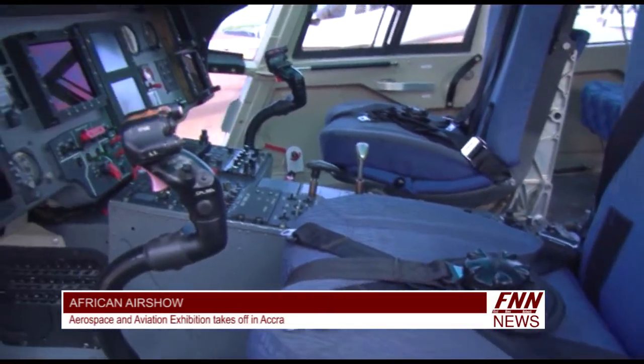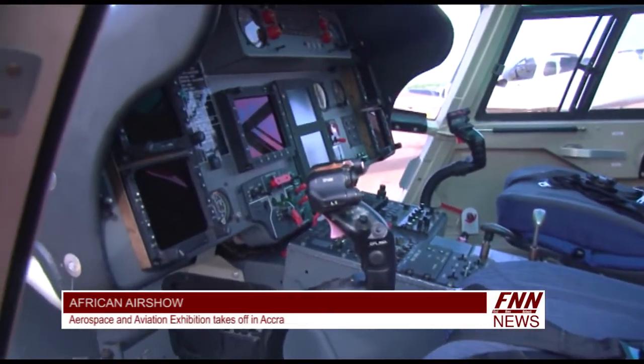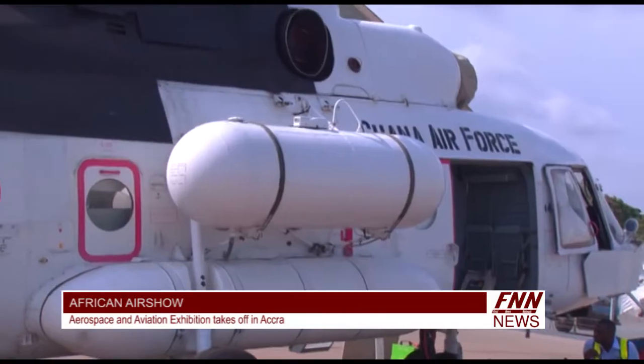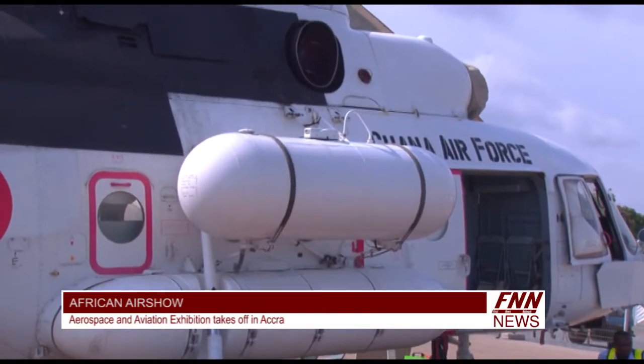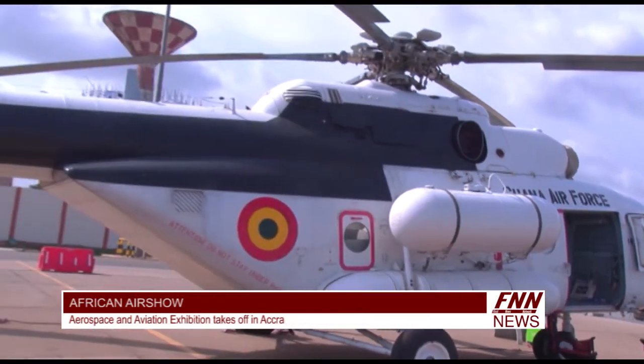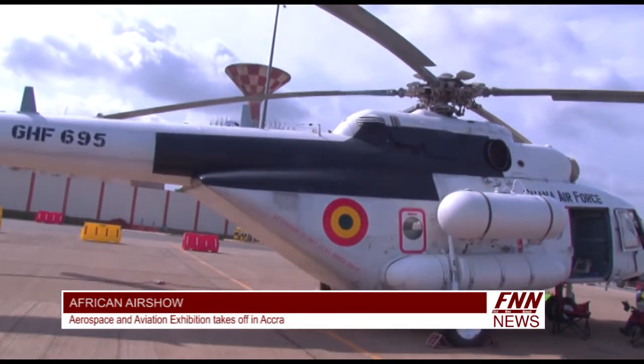Thank you very much for talking to FNN. My name is Eric Kwame Jesse, reporting for FNN News. The African Airshow is the first aerospace and aviation exhibition and conference in West Africa, organized by Dubai-based 4M Events, organizers of the successful Abu Dhabi Air Expo for the past three years.